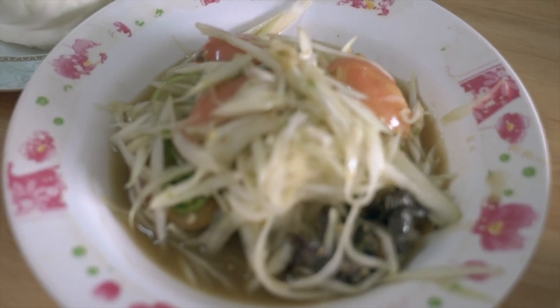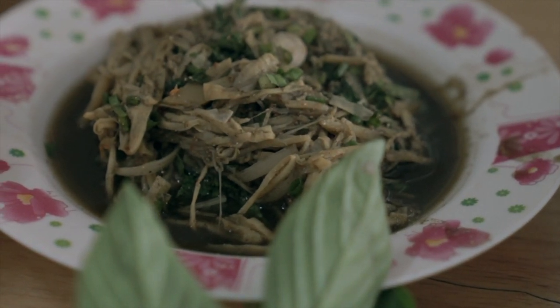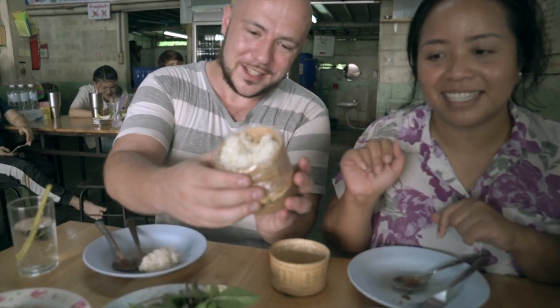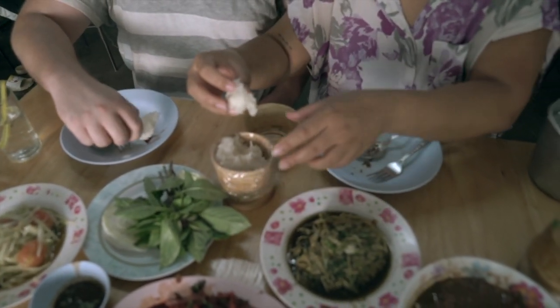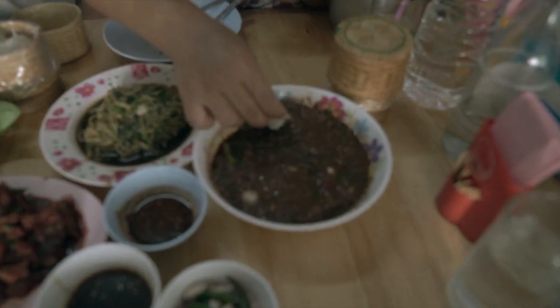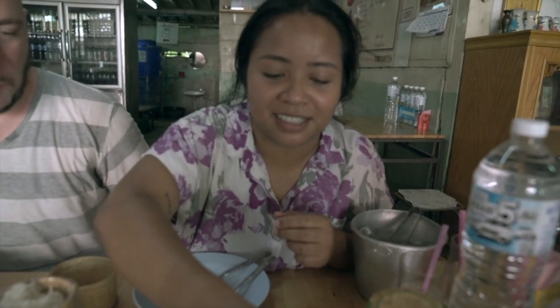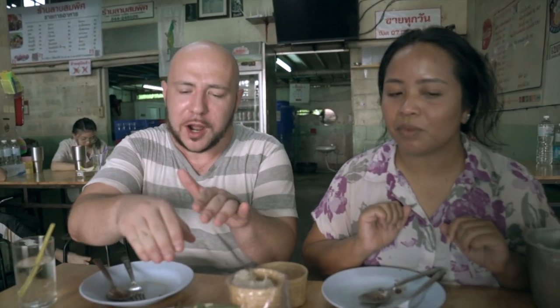I also have some green papaya salad. Soup no mai — of course, the staple of every Isaan meal: sticky rice in the bamboo basket. The best way to eat it is to dip the rice in. I just love sticky rice. And then there's mint and cabbage. I may feel like Dracula right now, but I love this blood. It's so good.